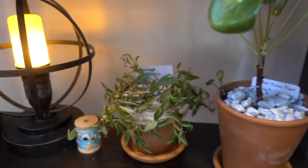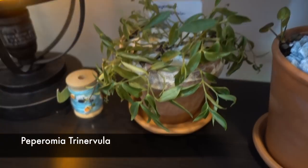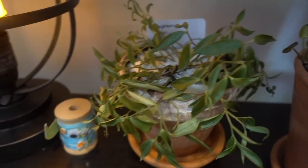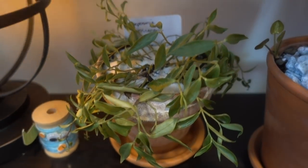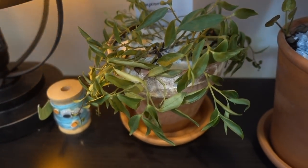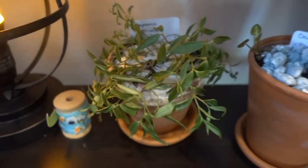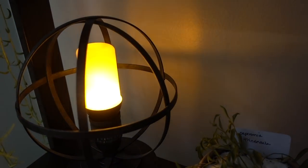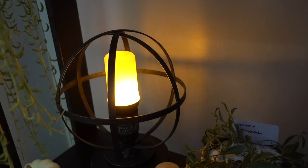Up here is my Peperomia Trilosia — this has not been doing good and it was doing so well. I'm not sure what's going on with it. It hasn't moved from this spot in months and just started flopping. I think it's just that time of year — the temperature is changing.